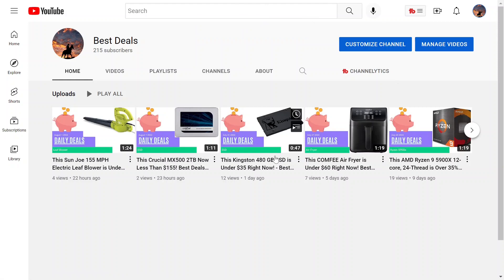Alright guys, welcome back to another deal video. If you're new to this channel, I just browse online for different deals, and if I find one that I particularly think is pretty good, I'll come on here and make a brief video about it. If that sounds cool, feel free to subscribe so you don't miss any deals in the future.